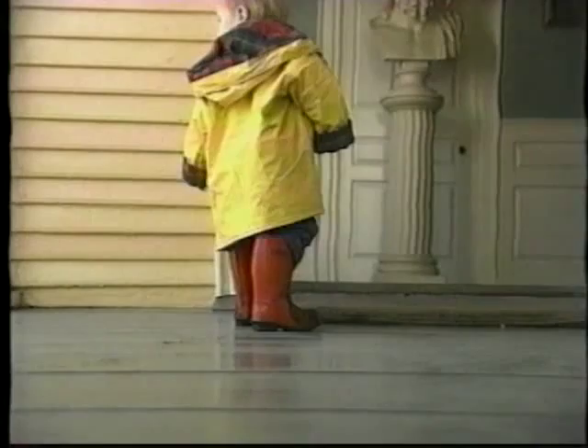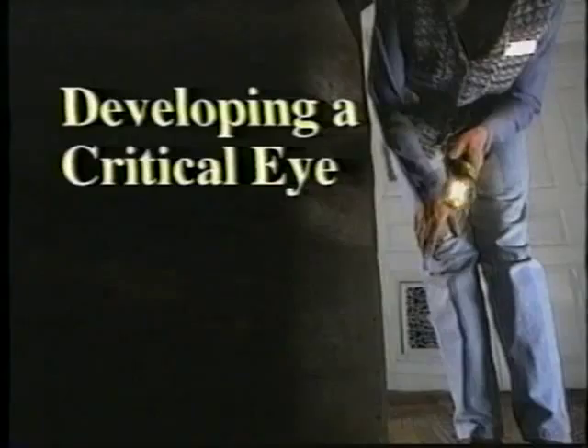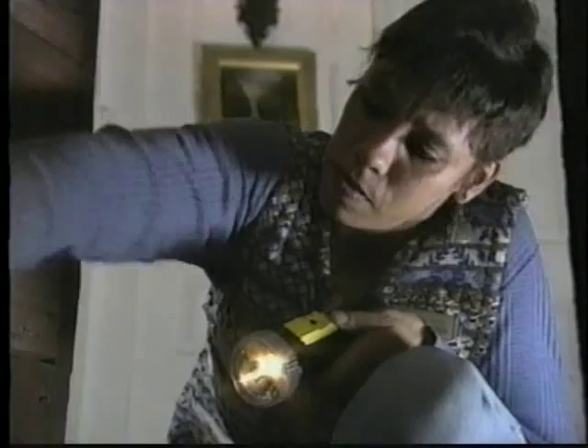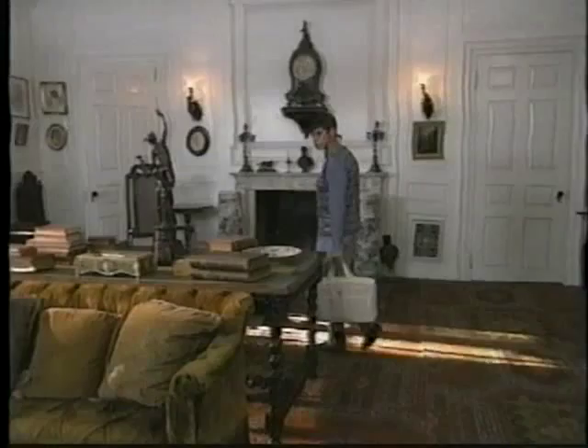This 19th century bookcase was under attack by tunneling insects until they were discovered by a museum technician during routine cleaning. She reported what she found, and the insects were exterminated and the bookcase stabilized. Enemies like these are attacking historic properties day and night. To prepare your defenses, you need to be observant.